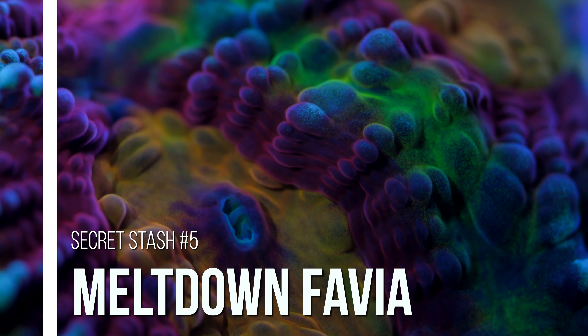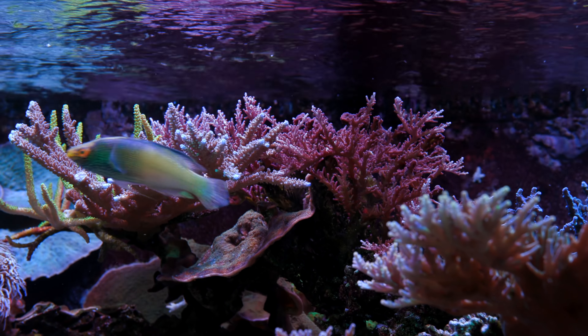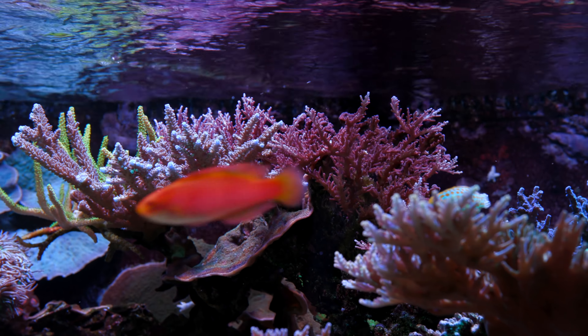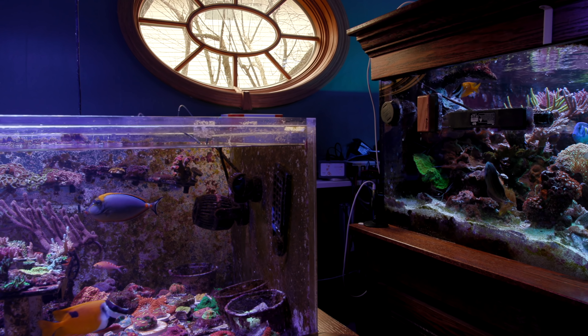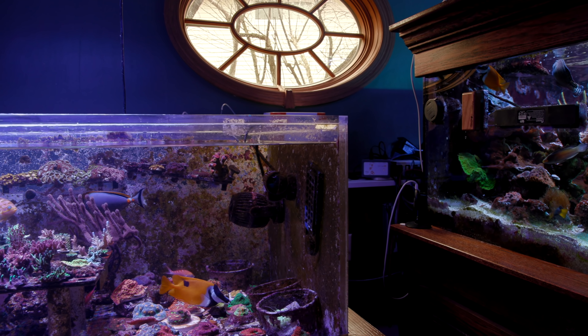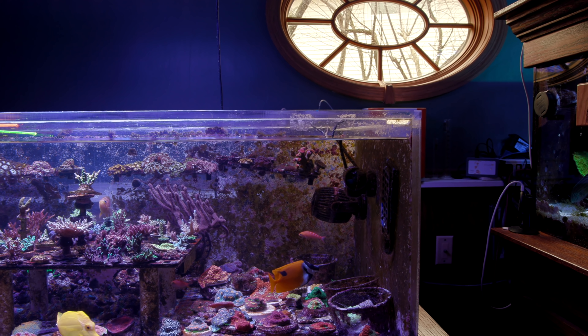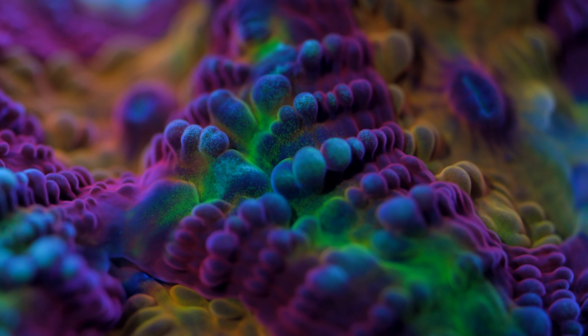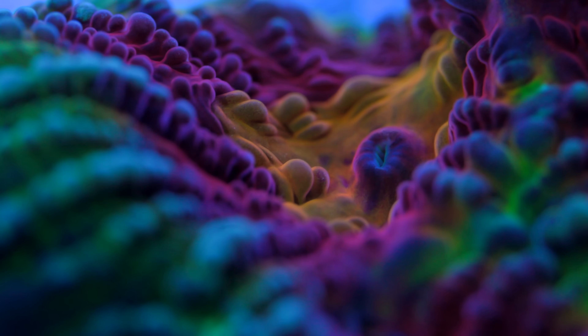The last coral on this list is the Meltdown Favia. My friend Nathan is a high-end coral collector who's been featured a few times on this channel, both his tank and also as an in-person guest on our monthly live shows. He's got a lot of really gorgeous corals that he's picked up over the years in a frag tank right next to his display tank. There's one coral in there that hands down stands out over all the others, and it is this Meltdown Favia. Nathan picked it up from Cherry Corals years ago and it is one of the slowest growing LPS out there. I almost never see frags available anywhere and I've been bugging him for a frag pretty much every time I see his tank.